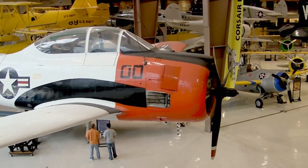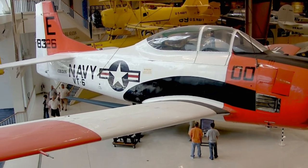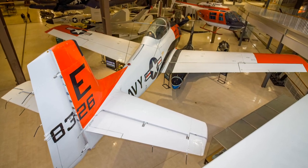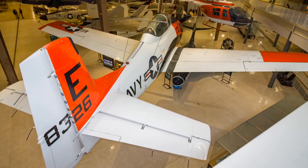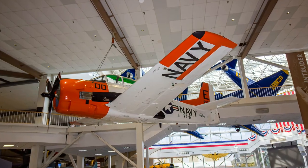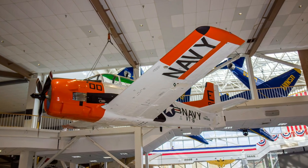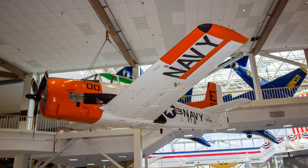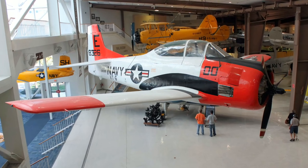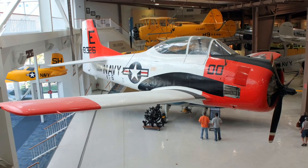The Navy employed the North American Aviation T-28 Trojan as a basic trainer from 1952 through 1984. The Trojan had the look, feel, sound, and power of early World War II fighters. Students found the Trojan to be sturdy and roomy with great visibility, and it was responsive, docile, and fully aerobatic. Slow flight, as necessitated by carrier operations, was particularly impressive, as was the power response of the large radial engine.